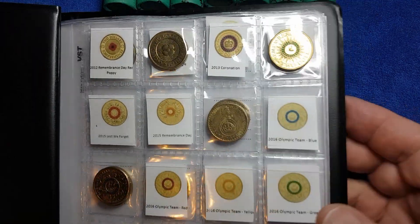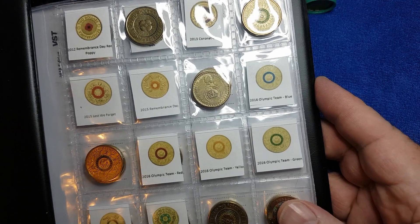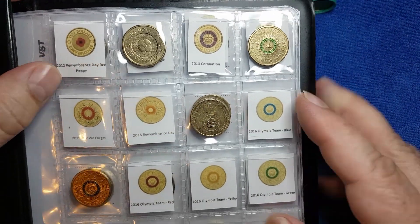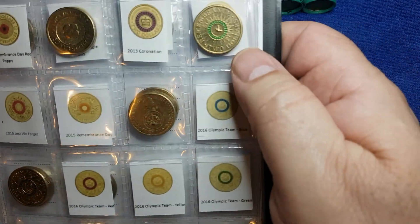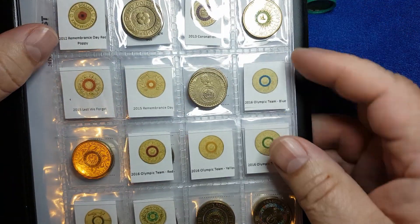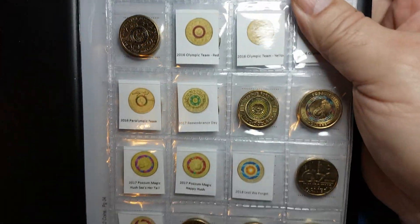I've got my two dollar collection book already partly filled with the commemorative coins we've found so far. So let's have a look through and see what we've got. 2012 the red poppy with no coloring, the gold poppy. We have the Green Dove in 2014 and 2016 changeover, 50th anniversary of decimal currency.